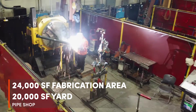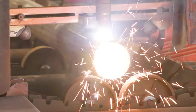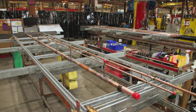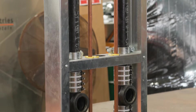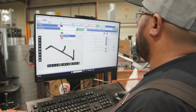Our pipe shop consists of a carbon steel shop with the Watts cutter, which is an automatic cutting machine, a copper shop, a process rack shop, a cast iron shop, and then a wall assembly shop where we do a lot of our bathroom carriers and lab sink components.